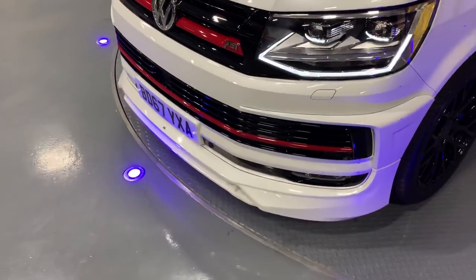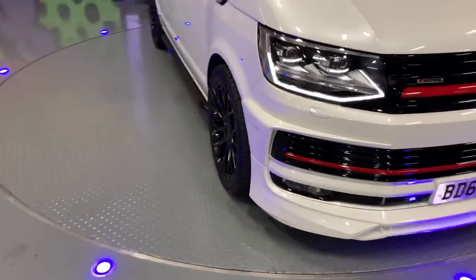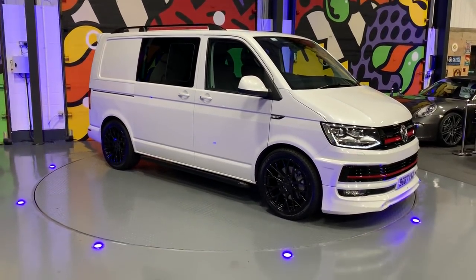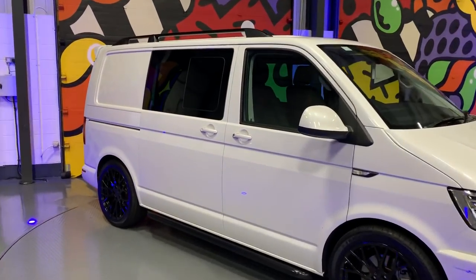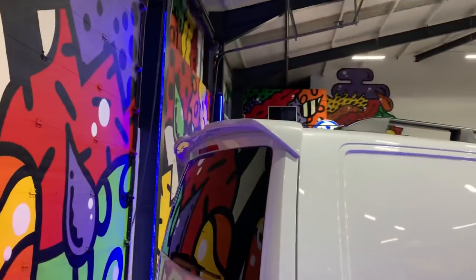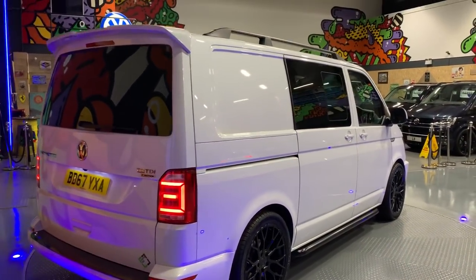It's got the LED headlights and the ABT front end. Obviously it's kitted out with our full LV Sportline pack, which includes the 20 inch wheels, sidebars, roof bars, painted front grills, and the splitter and spoiler on the back. Really cool looking van.